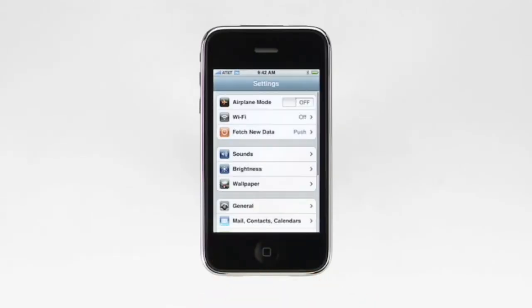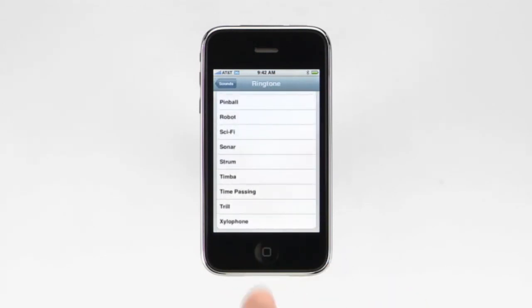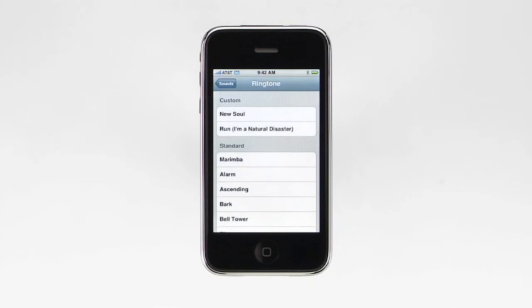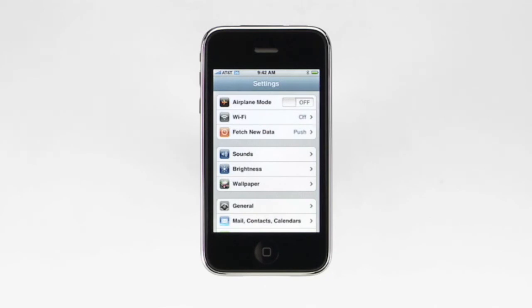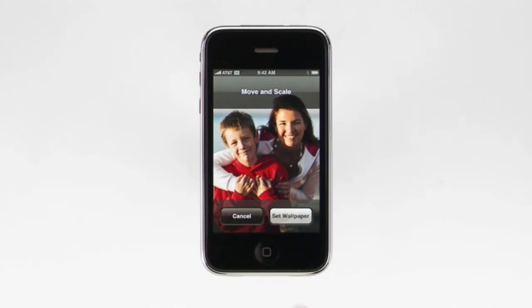iPhone comes preloaded with some great ringtones, and you can even add your own. Tap Settings, Sounds, and then tap here to see all the ringtones on your iPhone. To listen to a ringtone, just tap it. A check mark indicates which ringtone will be used when your phone rings. Custom ringtones you've made in iTunes will appear at the top of the list. To personalize your iPhone even more, you can also assign ringtones to different people in your address book. With custom ringtones, everyone you know can have their own unique identifying sound. You can select an image on your iPhone to use as your wallpaper. To change your wallpaper, tap Wallpaper. You can select a new wallpaper image from the default gallery or any other image on your iPhone. Find a new image, then press Set Wallpaper.